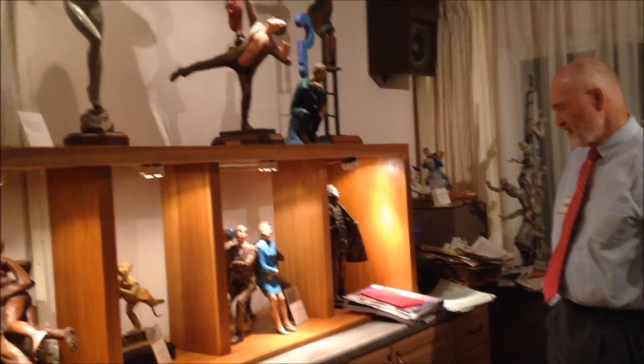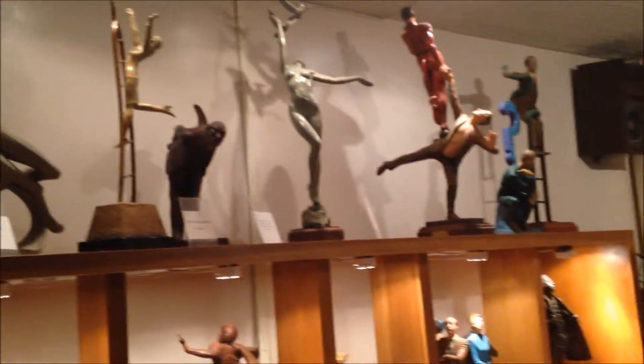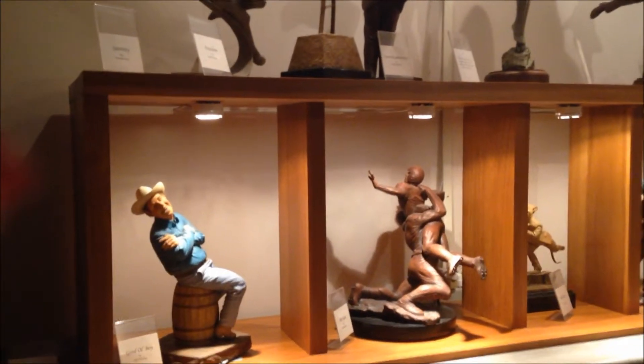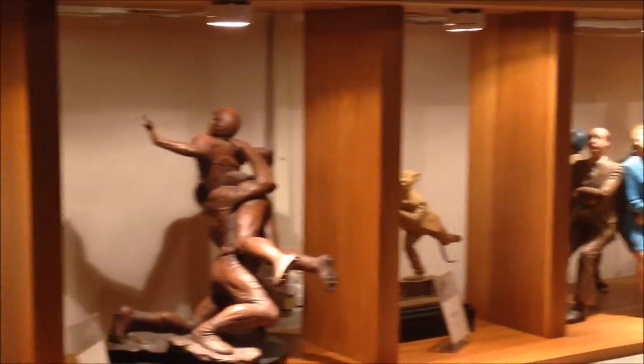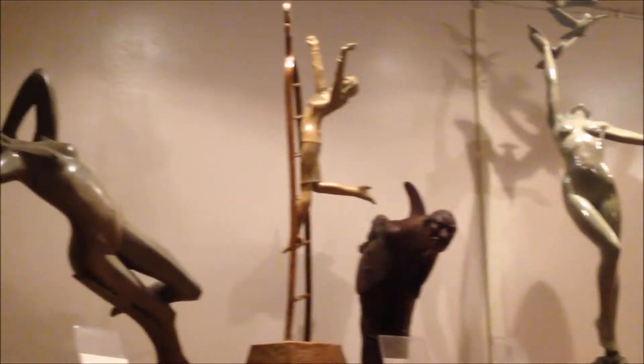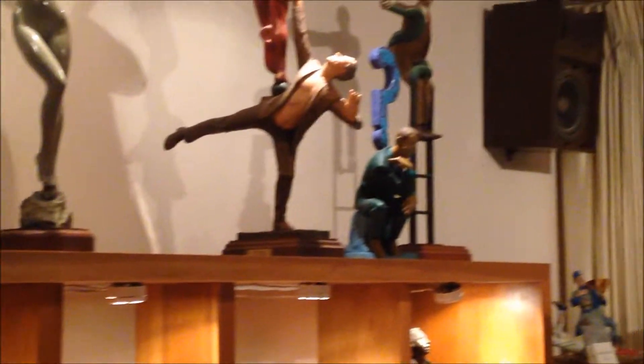We had six or seven galleries, and Carmel was the best one — the Hanson Gallery on the main street in Carmel. Buyers from around the world come to Carmel late in the year to buy, so the gallery did pretty well.